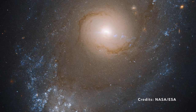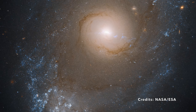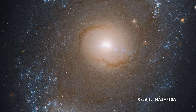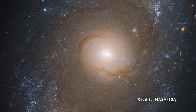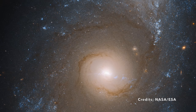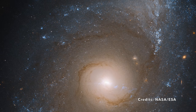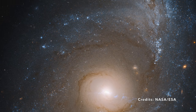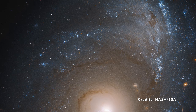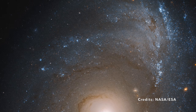Ever wondered how galaxies like NGC 4151 interact with their environment? The Active Galactic Nucleus doesn't just keep to itself — it actually influences the whole galaxy and even its neighboring galaxies. Imagine a campfire: the flames and heat don't just stay in one spot, they radiate outward, affecting the air and everything around it.